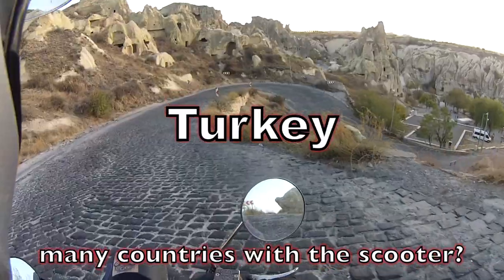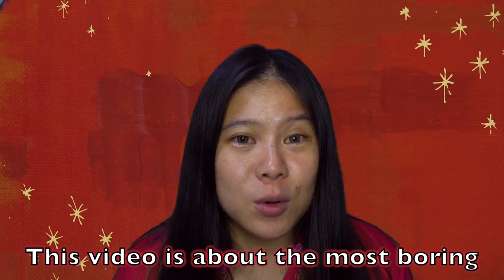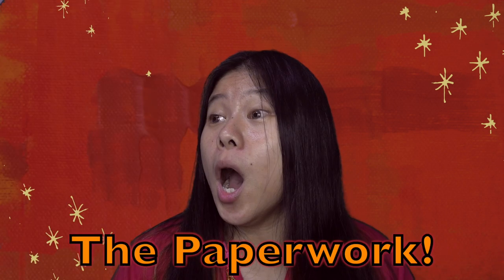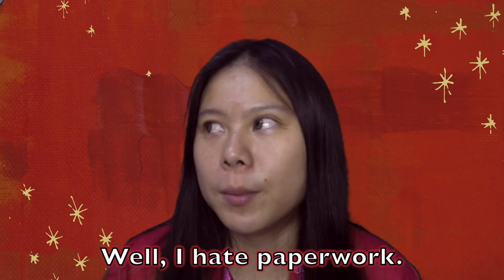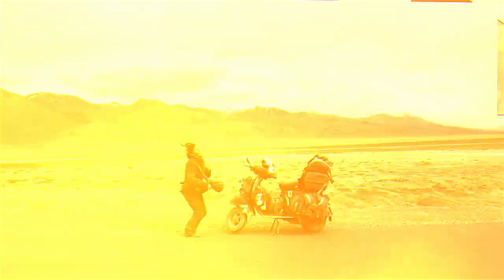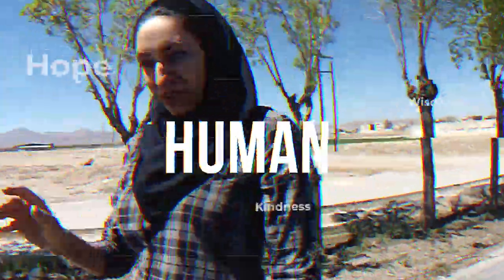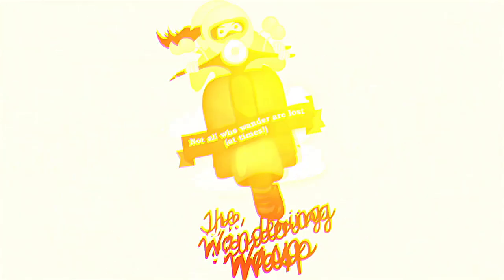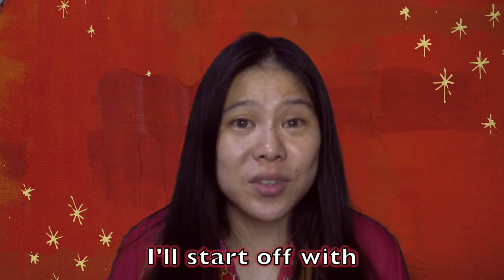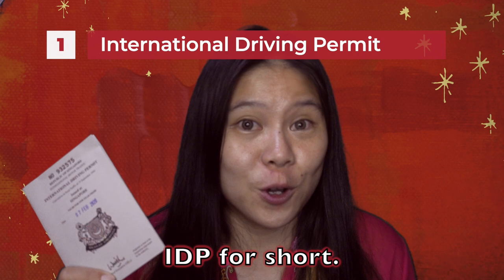How did you manage to cross so many countries with a scooter? So many of you ask me. This video is about the most boring and mind-boggling part of motorcycle travel — the paperwork! I hate paperwork. I will start with the easiest document to get, and that is the International Driving Permit, IDP for short.